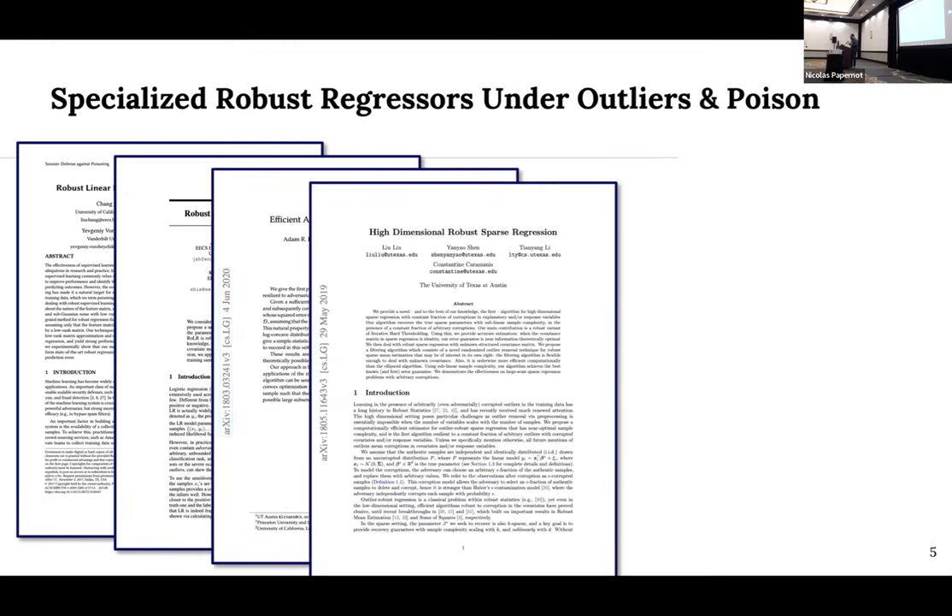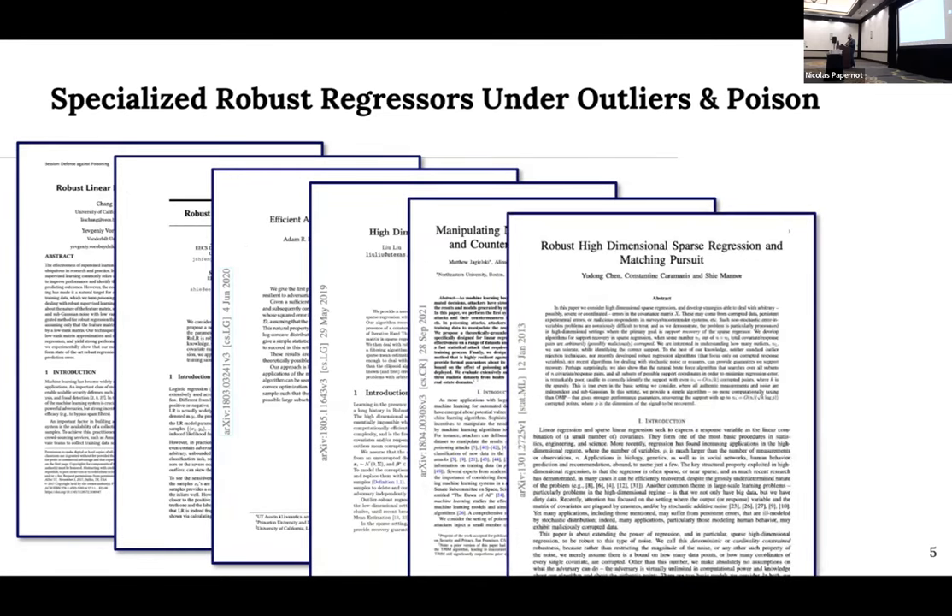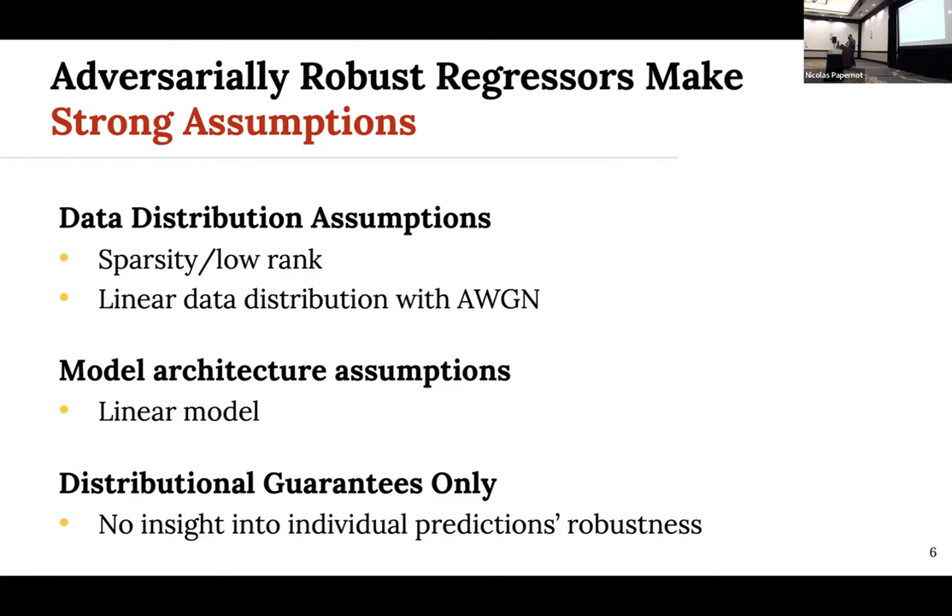One of the trends over the last five to ten years is a plethora of specialized robust regressors against both outliers and poisoning. Unfortunately, these regressors suffer from a few of the same weaknesses. First, they often make strong assumptions about the data distribution — assuming sparsity, low rank, or specific distributions like linear data with Gaussian noise. They often assume very low-expressivity models like linear models, or they provide only distributional guarantees rather than pointwise robustness. The problem is that when those assumptions don't hold or aren't testable, you don't know the values of your guarantees — once the assumptions evaporate, your guarantees do as well.